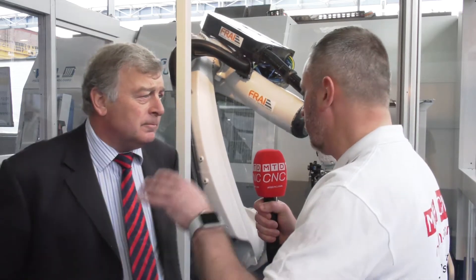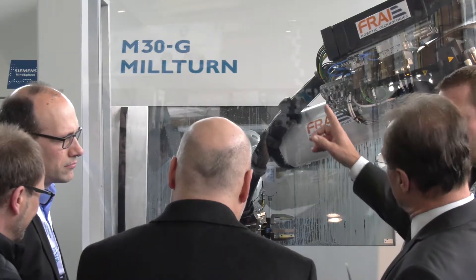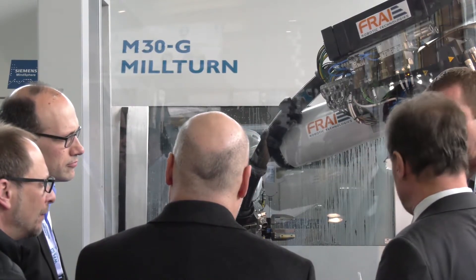And presumably it's not just about this specific machine that we're looking at here — it's other applications and other machines in the portfolio? We'll be able to roll the automation across all the models. So it's not just specifically for the M30G; it will be for the whole range of machine tools. Obviously the volume end of the automation will be with the smaller machines, because I think that will be more cost-effective.